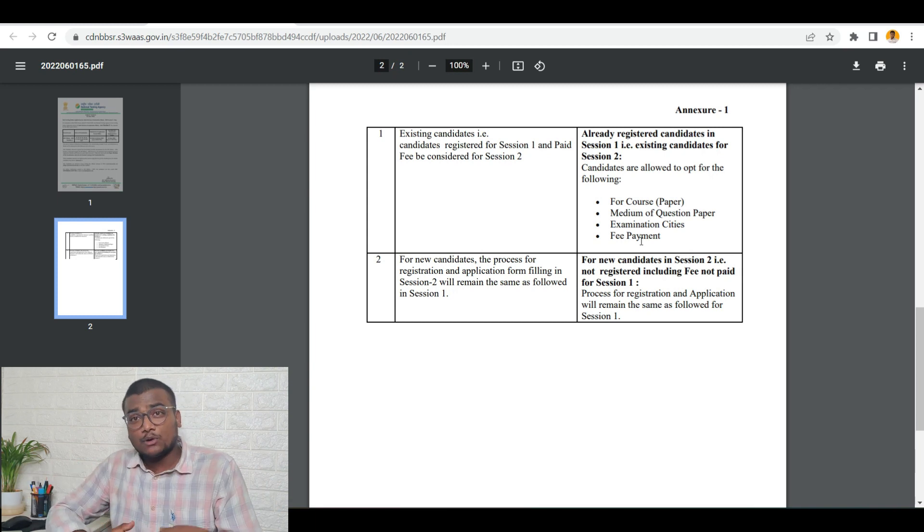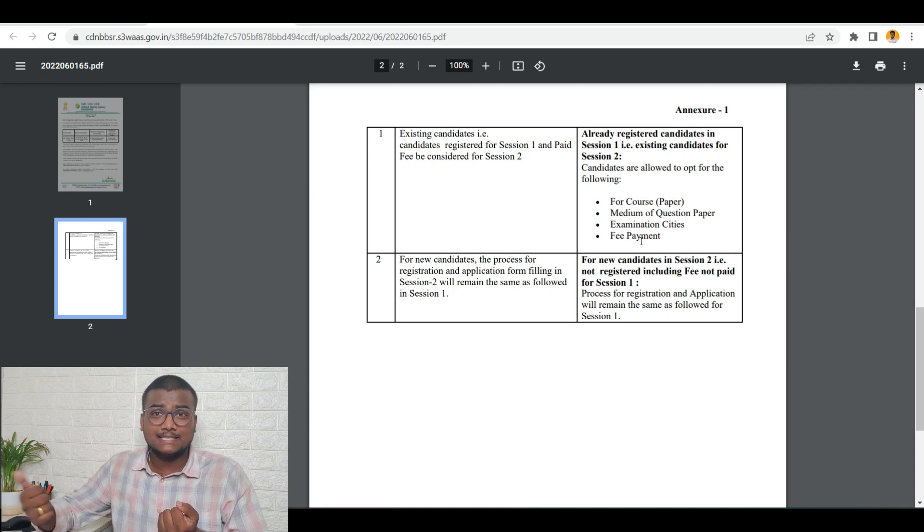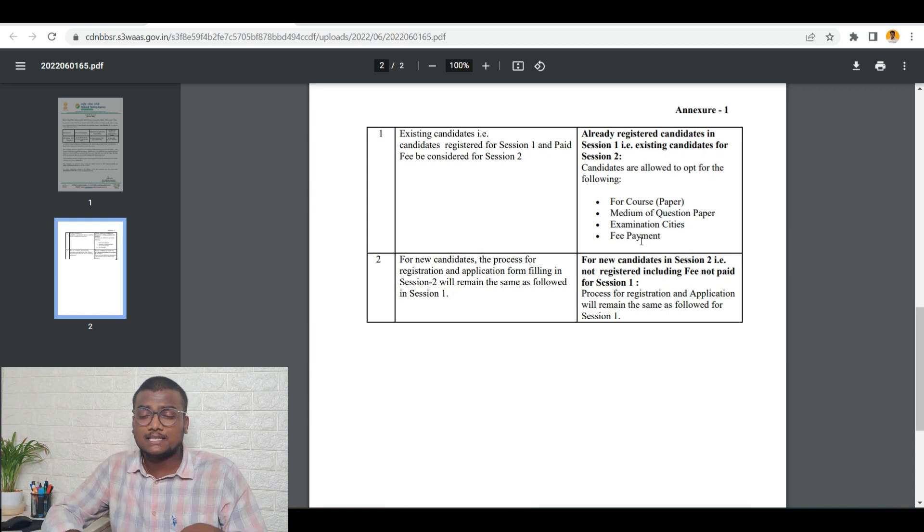For new candidates, I will be leaving the link in the description — you can just go and register simply. My only suggestion for all of you: if you already submitted your application for session 1, do not try to submit a new application form for session 2. Just edit the session 1 application form and add session 2 in that. Log in with your application number and password, make the necessary changes, and pay the fees — that's it, you will be registered for session 2. You need not submit a new application form. If you do that, there is a chance of being disqualified from the exam.